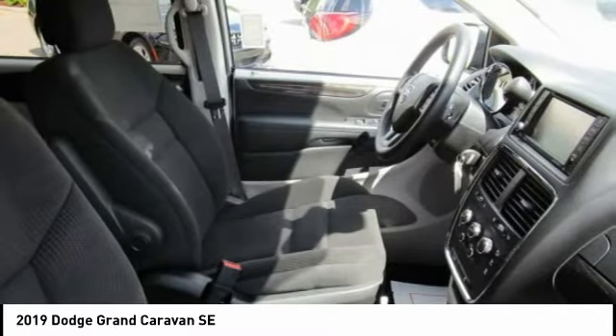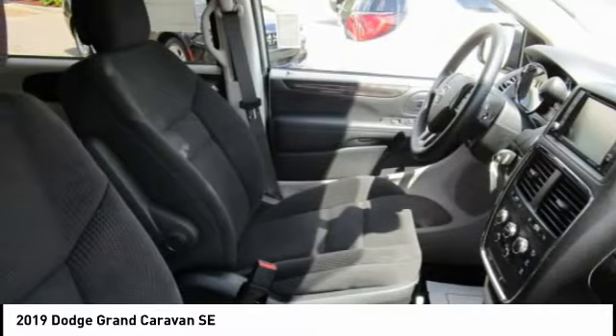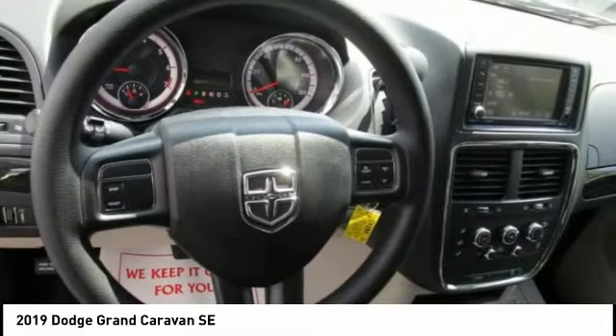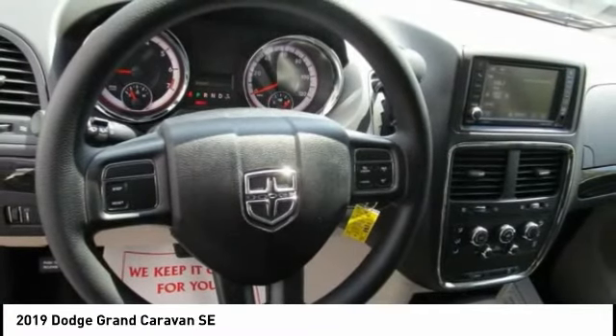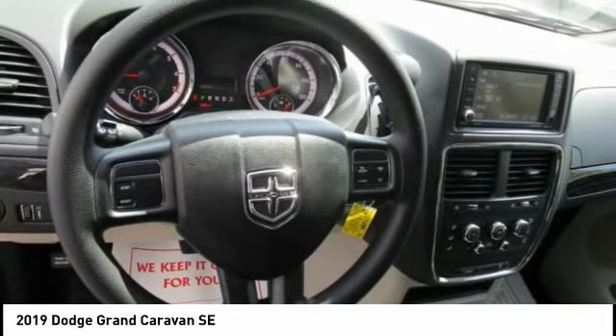Contact Audubon Chrysler to schedule a test drive and take this 2019 Dodge Grand Caravan home today, or visit our showroom conveniently located at 2945 U.S. Highway 41 in Henderson, Kentucky 42420.